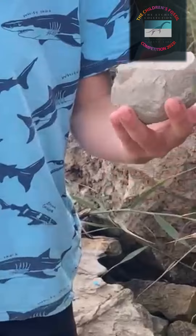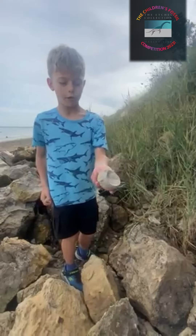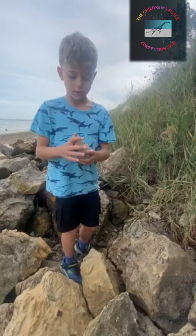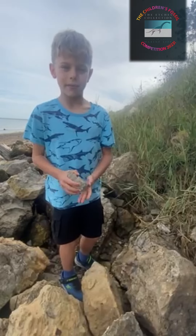I had to chip it off, but once I did, it was the last part of the fossil, and it attached. And that's the story of my fossil. Thanks for listening. Bye, guys.